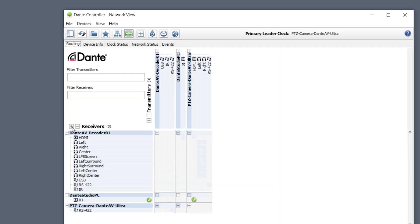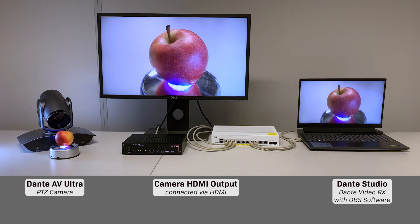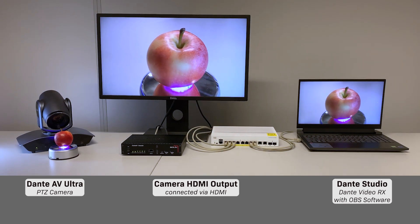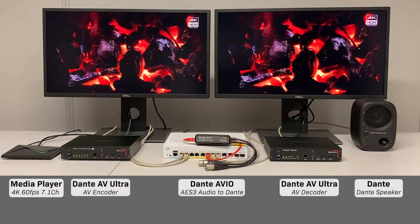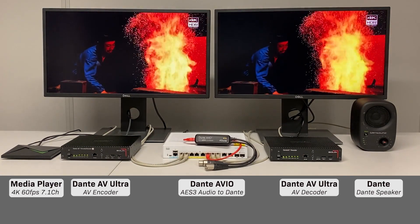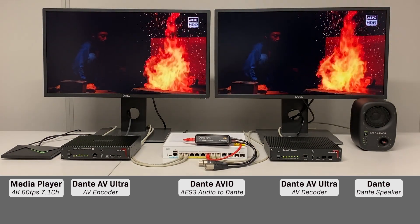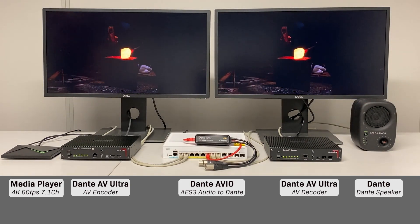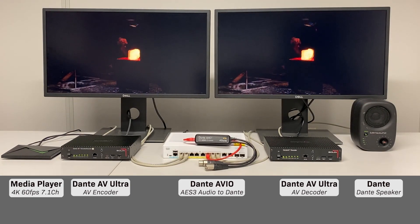You can also patch Dante AV Ultra to Dante Studio and have the image of a professional camera being used in your conferencing, live streaming or recording applications. Users can patch audio and video separately and ensure lip sync at the playout. All Dante AV devices share uncompressed PCM audio, so Dante AV Ultra will be compatible with any other Dante AV endpoints with different codecs and all Dante audio hardware or software on the network.